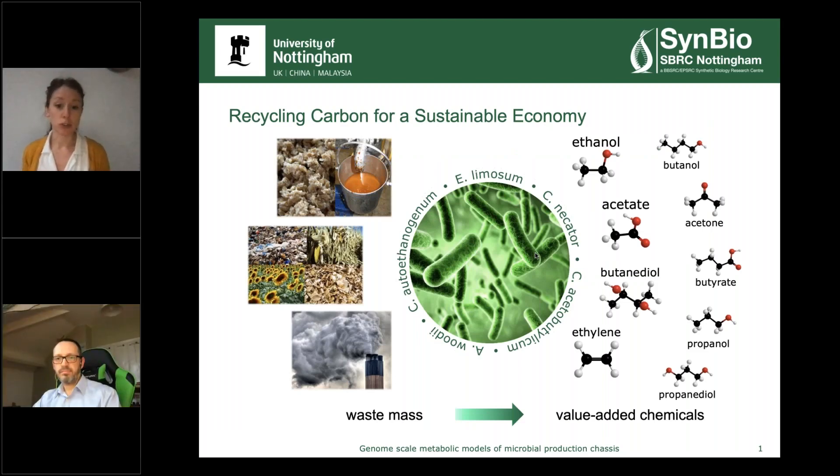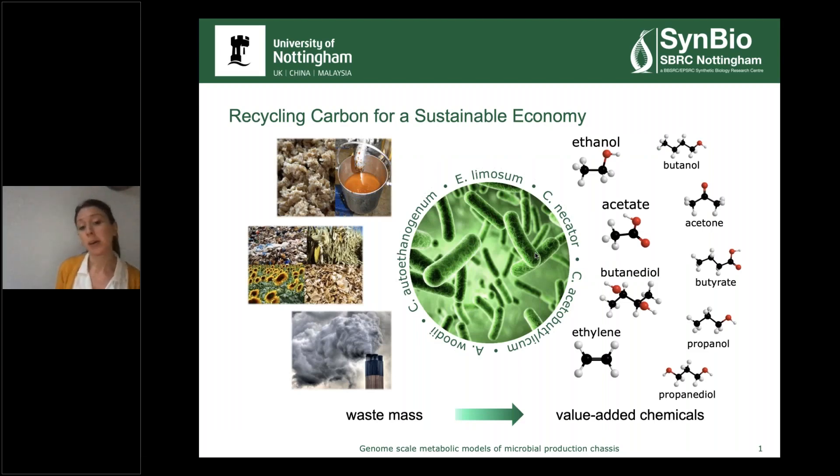Nat already gave a nice introduction to the SBRC, but just a quick recap. We're engineering bacteria to provide alternative and sustainable routes to producing platform chemicals that are otherwise produced via fossil fuels. These bacteria can grow on C1 feedstocks such as carbon dioxide and carbon monoxide, produced in large quantities in industry — such as steel mills that contribute to greenhouse gases and global warming. The idea is to use these bacteria as microbial factories for converting these waste gases into more valuable added chemicals.